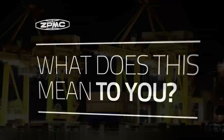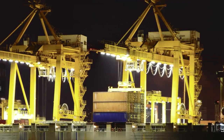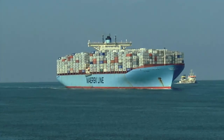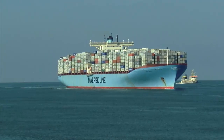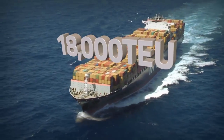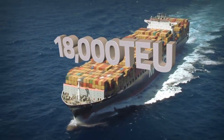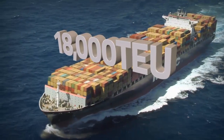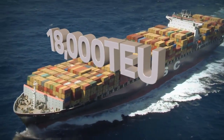So, what does this mean to you? We recognise the challenges you face in running a competitive and efficient business and attracting future customers. An example of the many trends within the industry is the arrival of larger container ships with huge capacities. We understand that you need cost-effective solutions to upgrade your existing crane fleet to handle these bigger vessels.